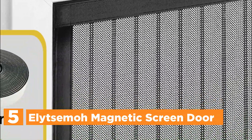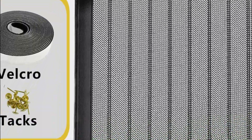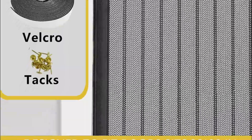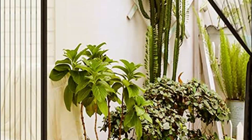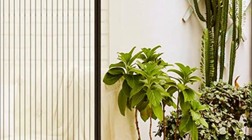The Illitsimo magnetic screen door is a versatile solution for various types of doors such as fixed screen doors, front, rear, interior or exterior entry, gates, patios, decks, porches, balconies, glass, and even sliding doors. However, before placing an order, it is important to measure your door accurately to ensure a perfect fit.